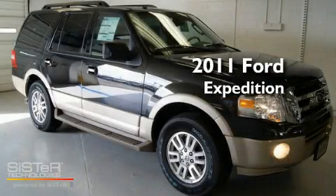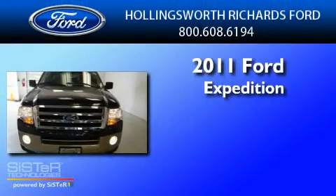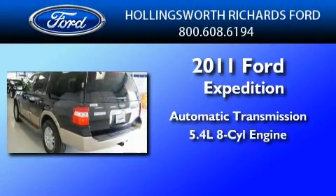This is a brand-new 2011 Ford Expedition. This SUV has an automatic transmission and a 5.4-liter V8.